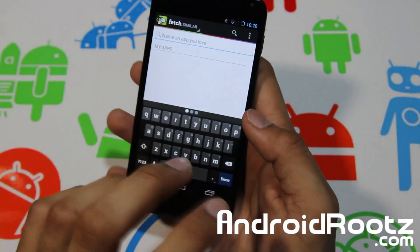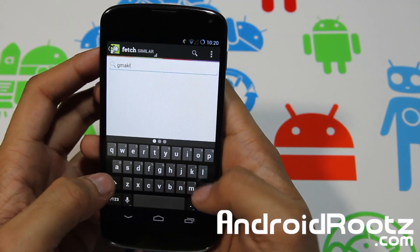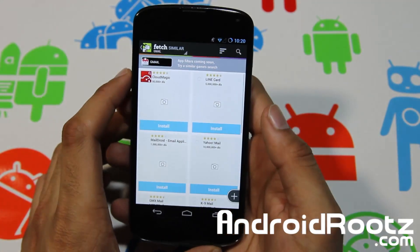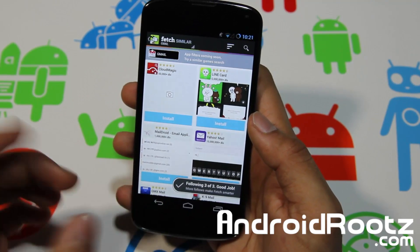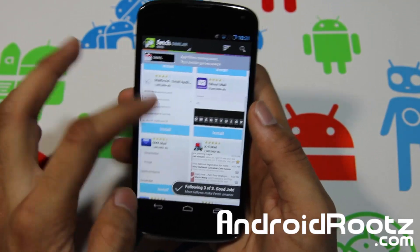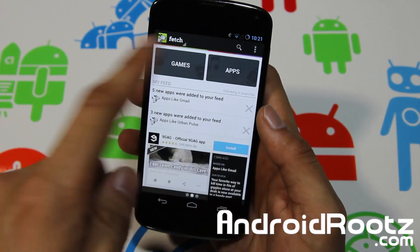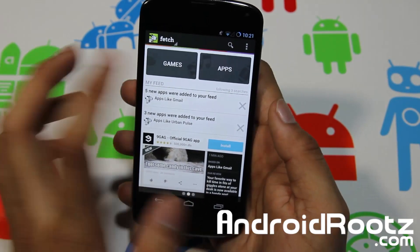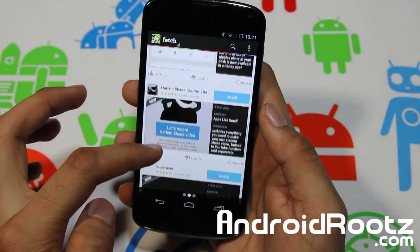Let's search Gmail. Tap Similar, and there you go. You can tap a little add button and now you're following it. Three more follows makes Fetch smarter. Now you've got similar apps in your feed. On your main screen you can see different tabs — you can tap on Games, Apps, or My Feed. It tells you that five apps have been added to your feed.